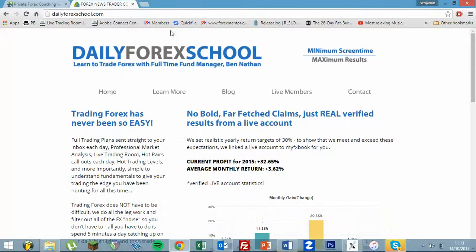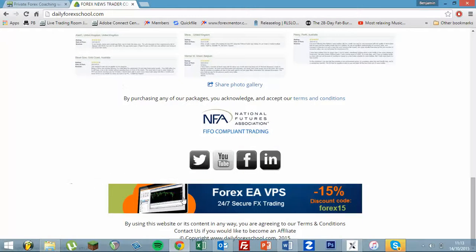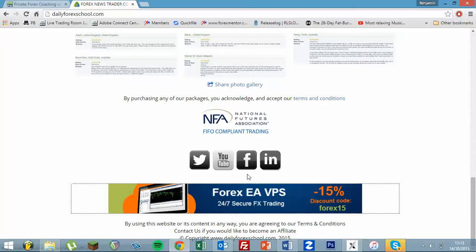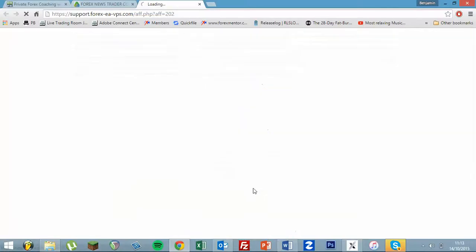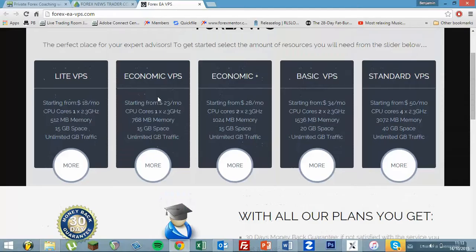Now, the good news is they've given the Daily Forex School a nice little offer. For anybody who signs up using the banner on the dailyforexschool.com homepage, there is an option to enjoy a 15% discount. So do feel free to go ahead now — dailyforexschool.com — click through on the banner to go through to Forex EAVPS and have a look at their services.